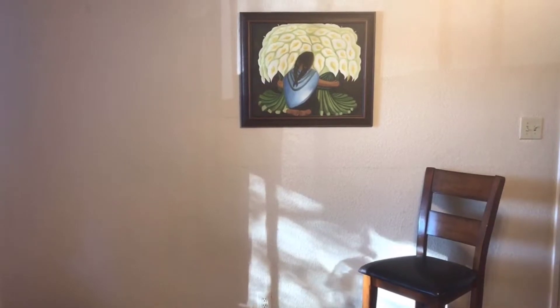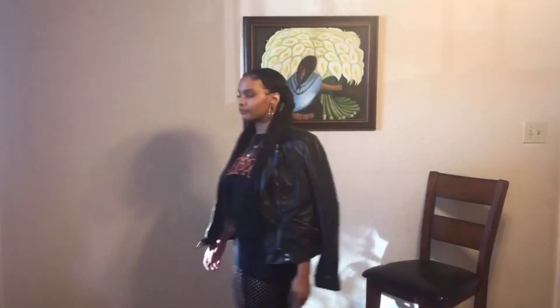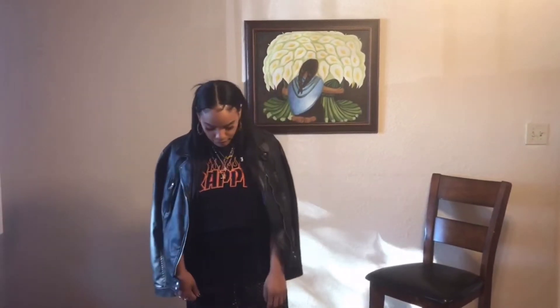Hey babes, welcome back to my channel. I was invited by Unhip Hippie to the Unhip Hippie headquarters to style four pieces for you guys, just to show you that you can pair timeless pieces, even if they have boho or indie flair, with your own pieces and make them your own. So let's get into it.